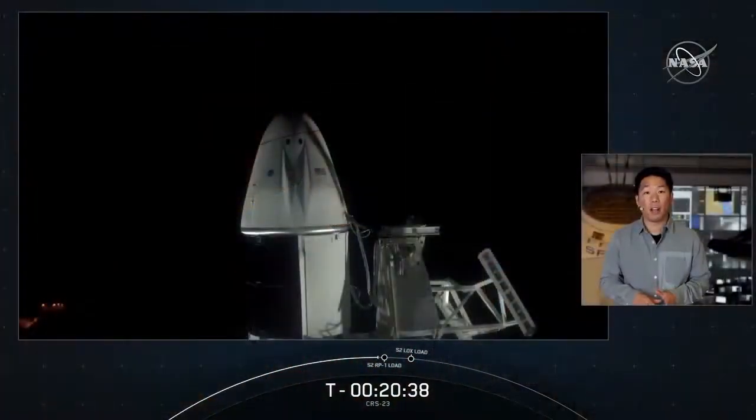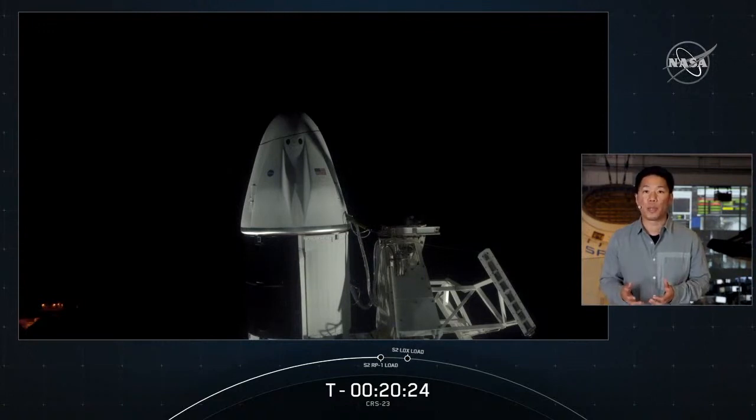It's the third Dragon flight to the space station this year and also the third cargo resupply mission with our upgraded Dragon. This particular spacecraft debuted at the end of last year for CRS-21, and it's the first reuse of the upgraded cargo vehicle. Following a successful launch, this Dragon will be joining the Crew-2 vehicle Endeavour, currently on orbit and attached to the International Space Station. It's going to be cool to see two Dragons once again docked to the ISS. Looking ahead, we have two more planned missions for Dragon before year-end, including both crew and cargo missions.